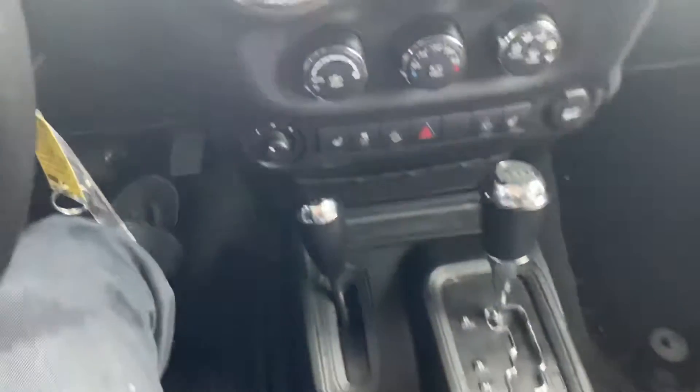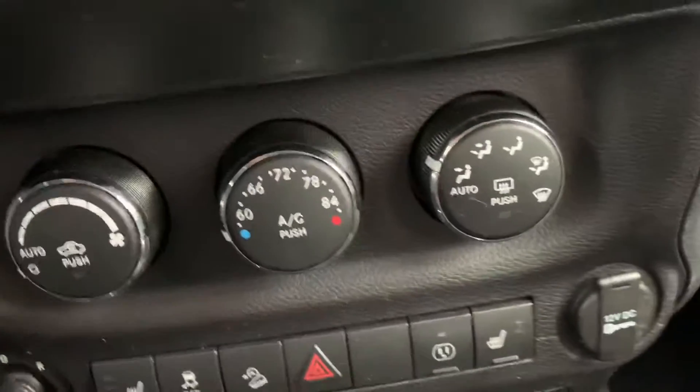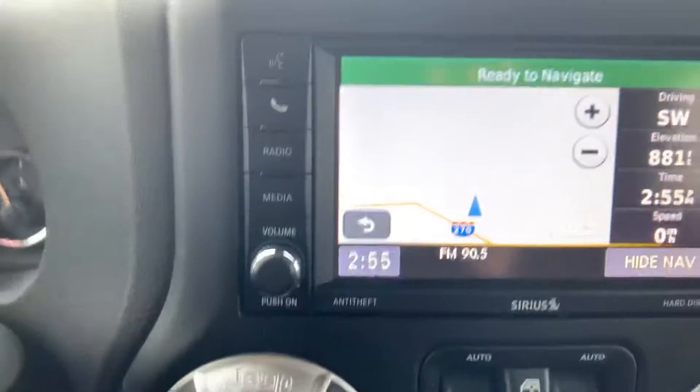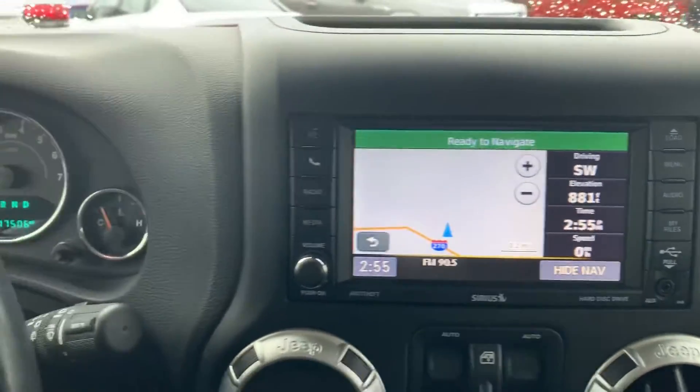There's your four-wheel drive, parking brake, power windows, AC and heat controls. It does have the 430 radio with nav — it is touchscreen.